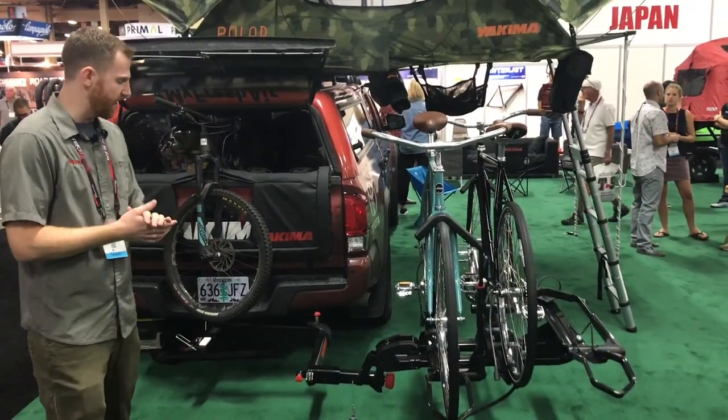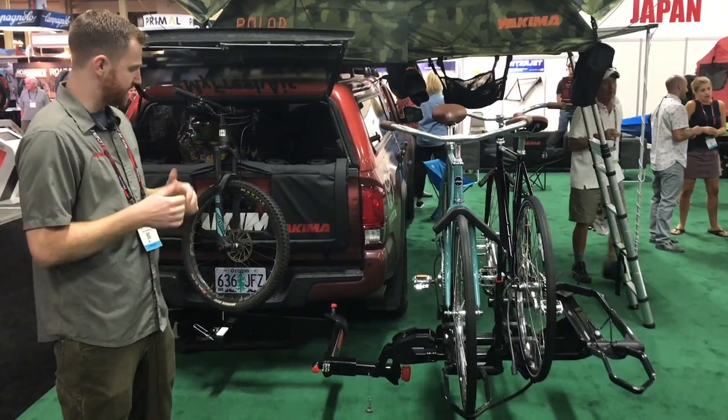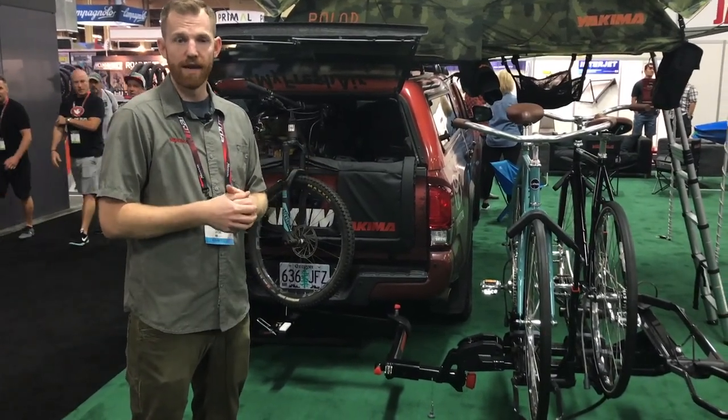Next up we've got the Backswing, which is our universal swing attachment. Essentially it turns any Yakima rack — tray rack, mast rack — any style into a swinging rack.